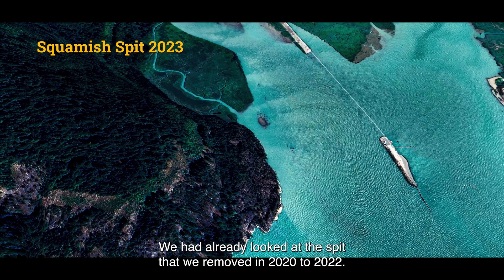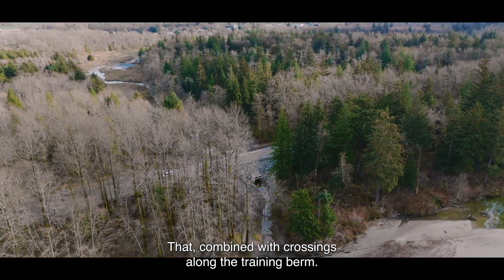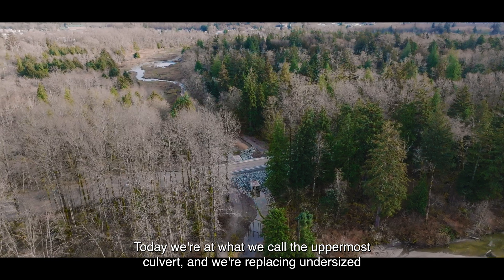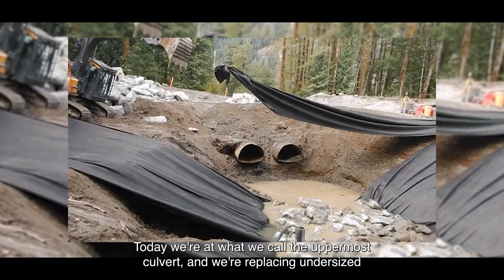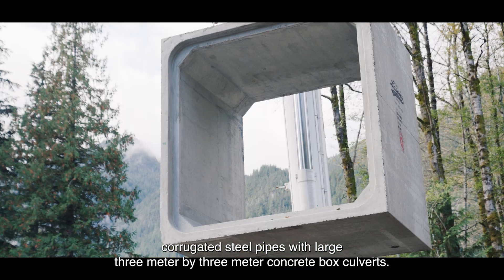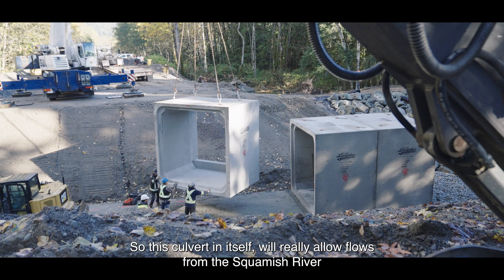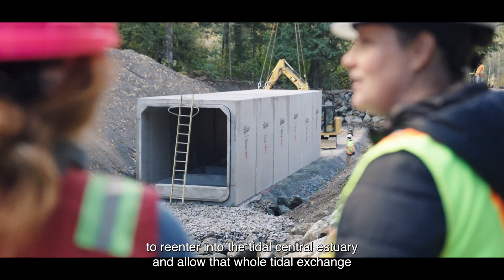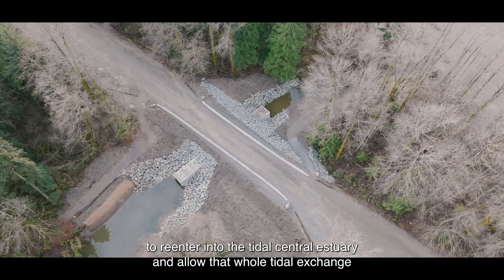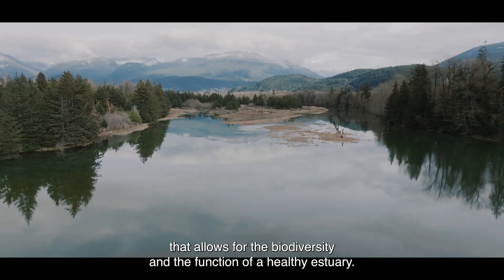We had already looked at the spit that we removed in 2020 to 2022. That combined with crossings along the training berm. Today we're at what we call the uppermost culvert, and we're replacing undersized corrugated steel pipes with large three-meter by three-meter concrete box culverts. This culvert will really allow flows from the Squamish River to re-enter into the tidal central estuary and allow that whole tidal exchange that supports the biodiversity and function of a healthy estuary.